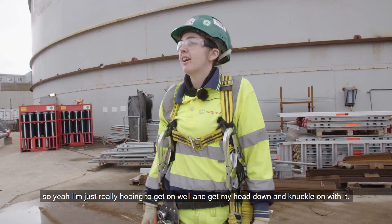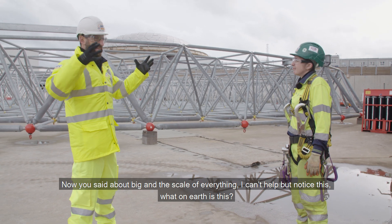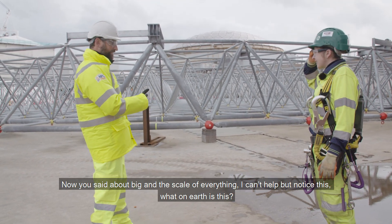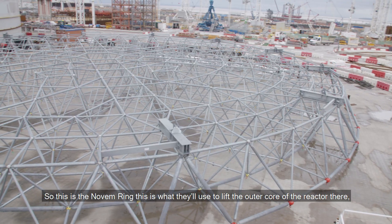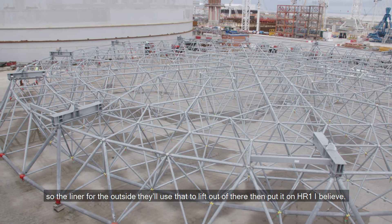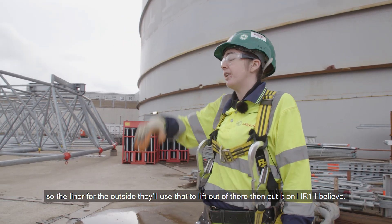I'm just really hoping to get on well and get my head down and knock along with it. Now, this here - this is the Novum ring. This is what they'll use to lift the outer core of the reactor, the liner for the outside. They'll use that to lift it out of there and then put it on HR1.